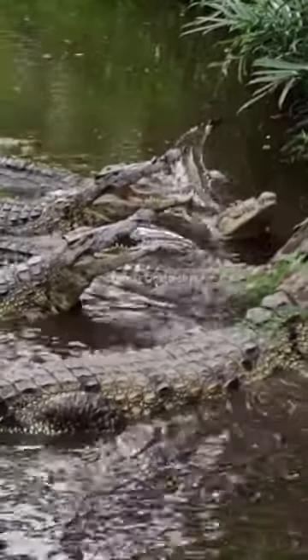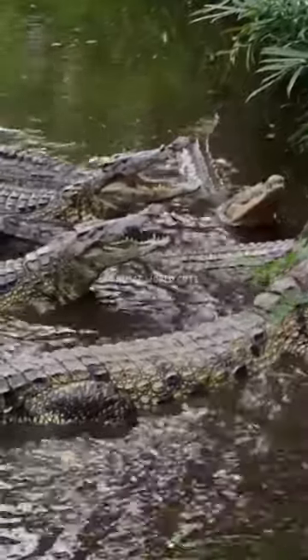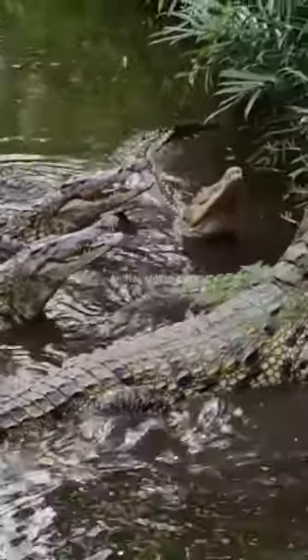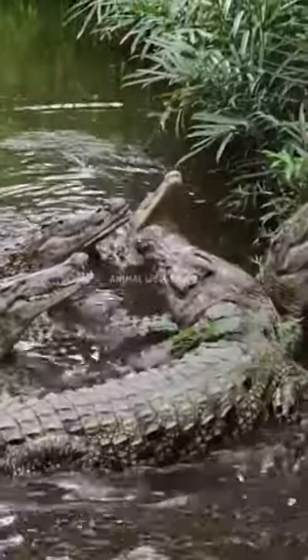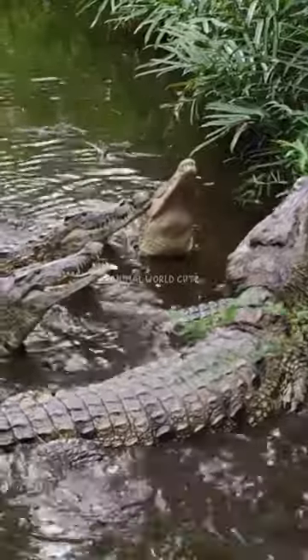Crocodiles have webbed feet which, though not used to propel them through the water, allow them to make fast turns and sudden moves in the water or initiate swimming. Webbed feet are an advantage in shallow water, where the animals sometimes move around by walking.